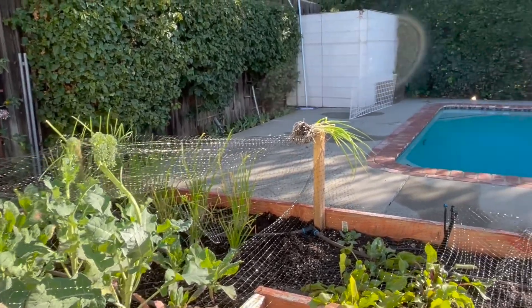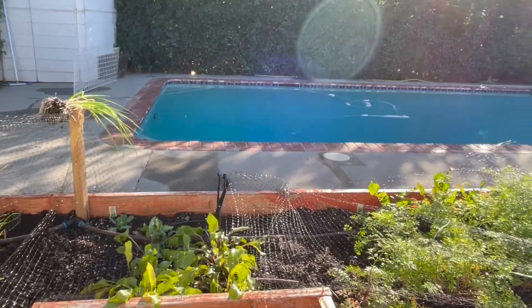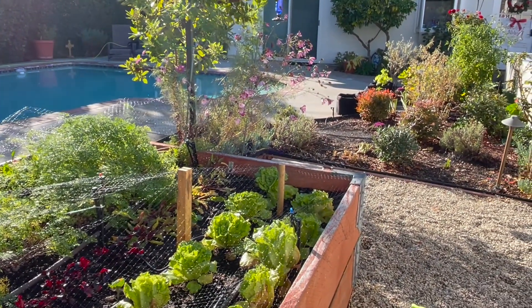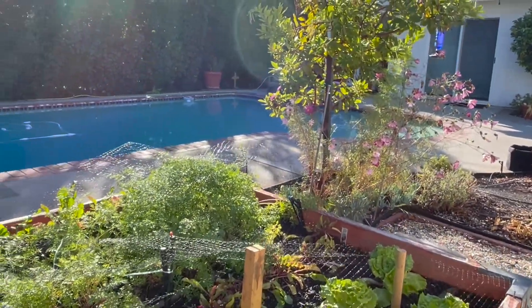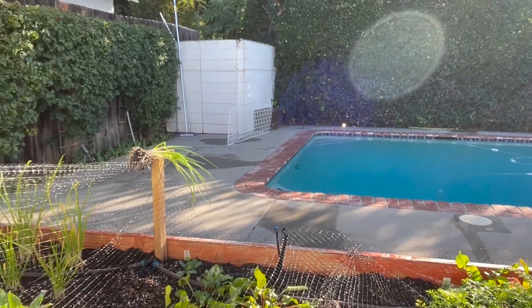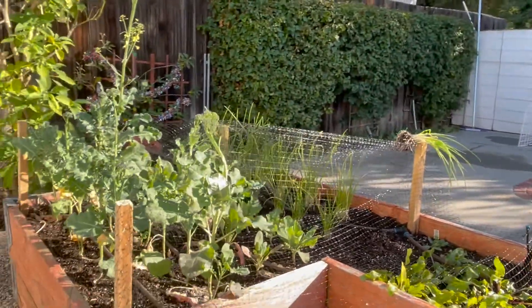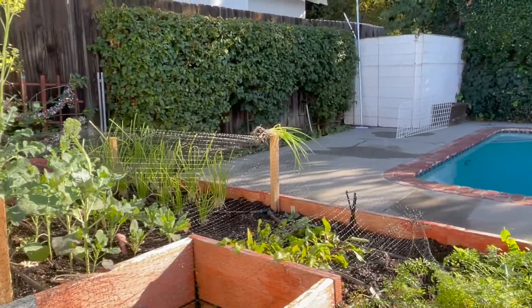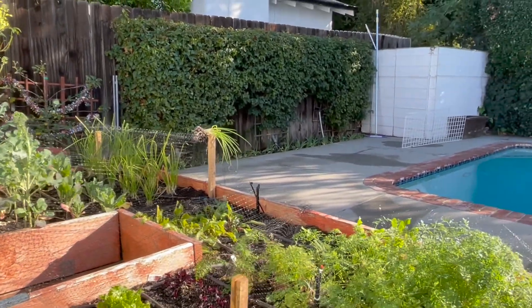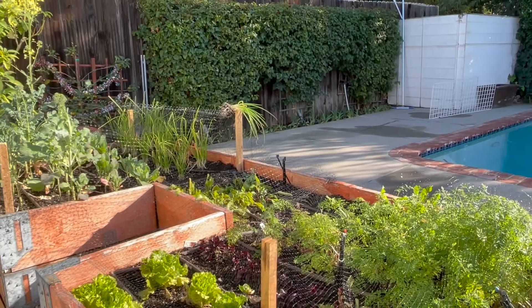So all in all, it was a fun season for the garden. I'm going to get some carrots, some lovely lettuce, not sure about the beets, and maybe a cauliflower. So I will try again. And when I harvest more of this, I will let you know. So that was the wander for today.